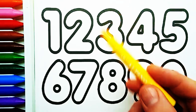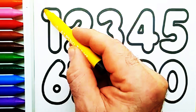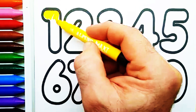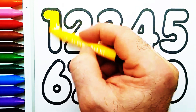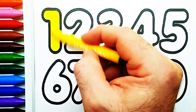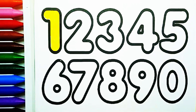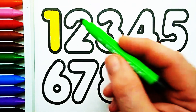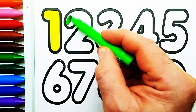Yellow color. Number one. Light green color. Number two.